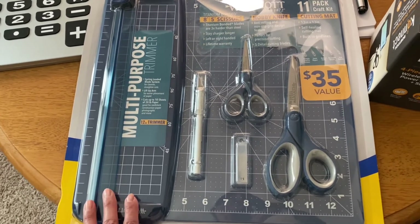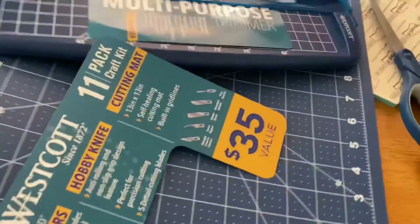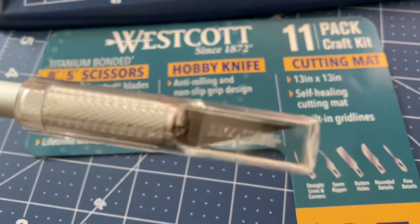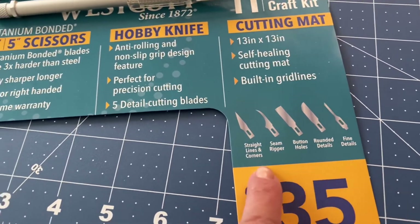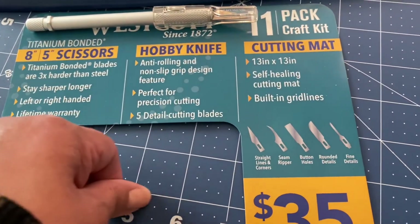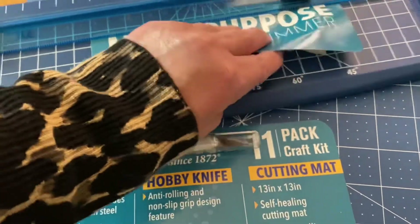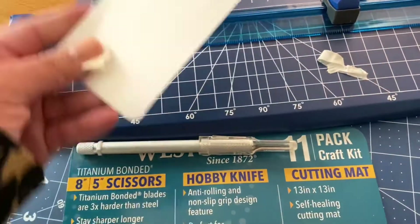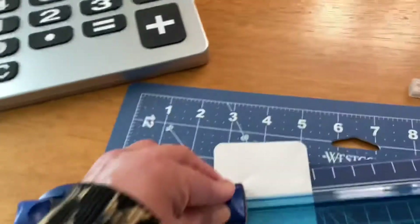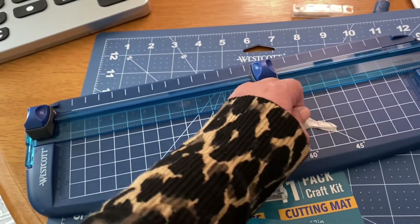A lot of times when I'm doing receipts I really need something to trim off the extra — especially from CVS, my goodness, they print stuff like a scroll. This little mat is really nice and the knife comes with different types of blades. It's a self-healing mat, so when you cut through it, it goes back to its original form. I thought this was going to be a nice item for my business setup.